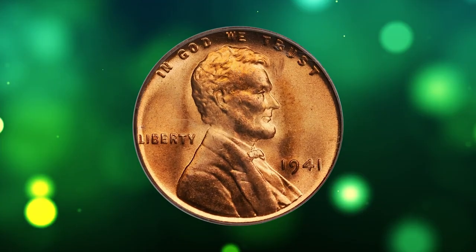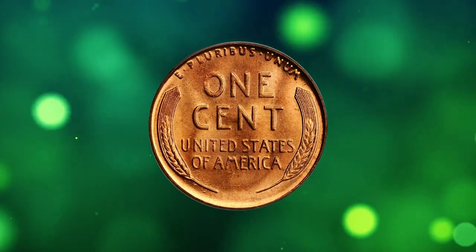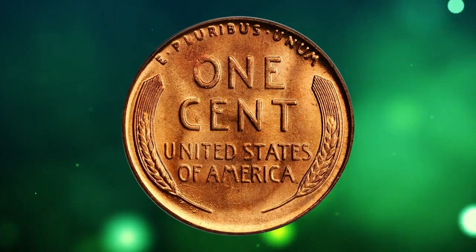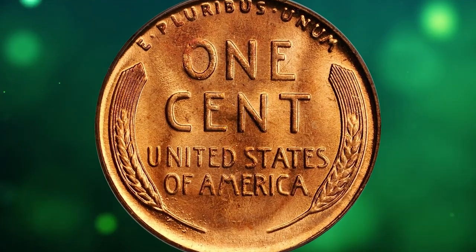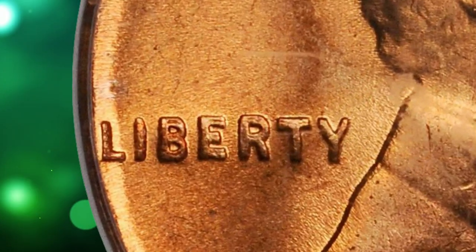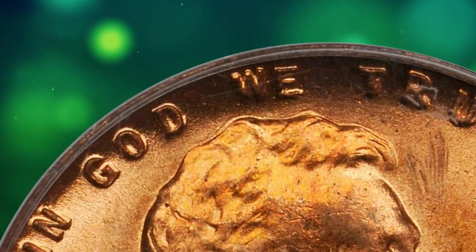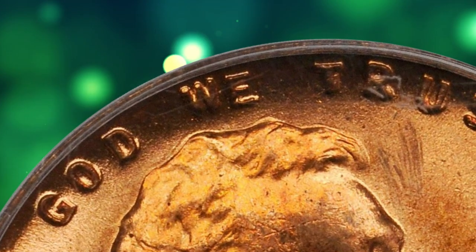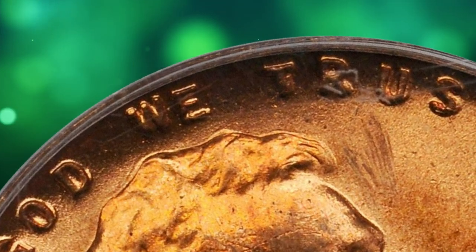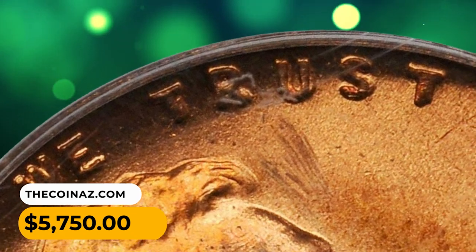Number 14: This is a 1941 Lincoln cent with doubled die obverse, graded Mint State 66 Red by PCGS. Intensely lustrous, rich mint orange with superb overall eye appeal. Doubling is boldest at LIBERTY and of lesser sharpness at IN GOD WE TRUST. One of only a handful of examples currently known and no doubt among the finest specimens extant. It was sold for $5,750.